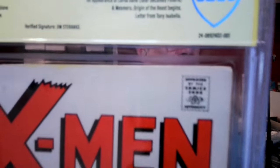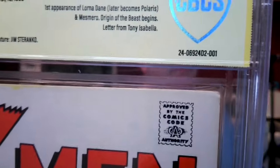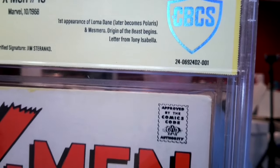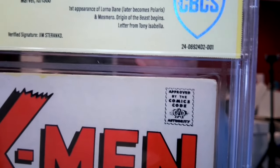One thing I will say — one thing that I think CGC has a big advantage over CBCS is the size of their certification numbers. I'm holding it right up to the camera, but when I look at this with my naked eye, it's really hard for me to tell — is that a 924-D2 or 924-O2? It's really a challenge.